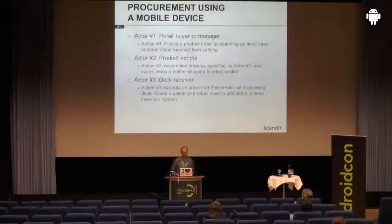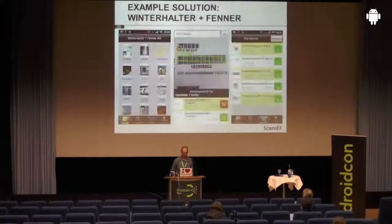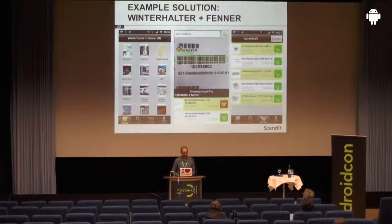With an Android device, you can totally change that and make it much easier. You can have the retail buyer or manager place the order directly on the Android phone. The buyer can go through the store, scan barcodes of products that are missing, enter the quantity, and directly submit the order. The product vendor can use the same technology when assembling an order, and when the shipment arrives, the buyer can check completeness by simply scanning a barcode rather than using paper-based lists. An example application that does exactly that is Winterhalter and Fenno, a major supplier of electrical goods. They're a wholesaler with a mobile app for Android and iOS where you scan a barcode, enter the quantity, and customers can easily assemble shopping carts.